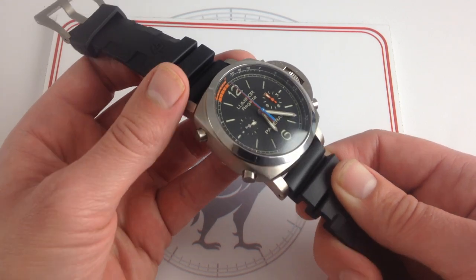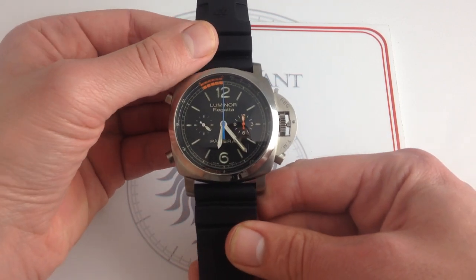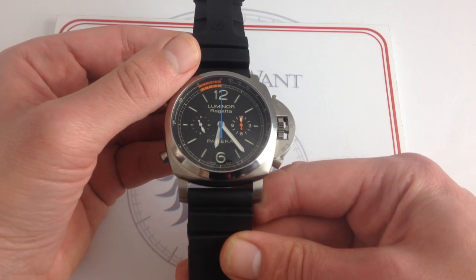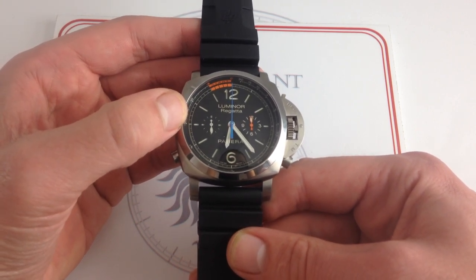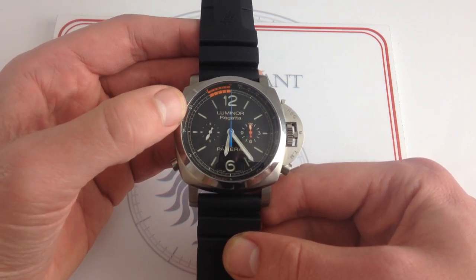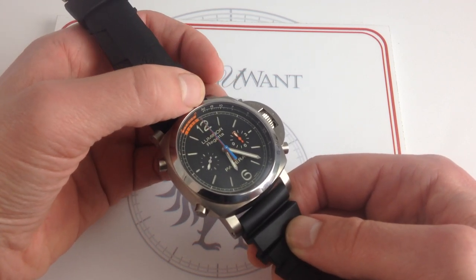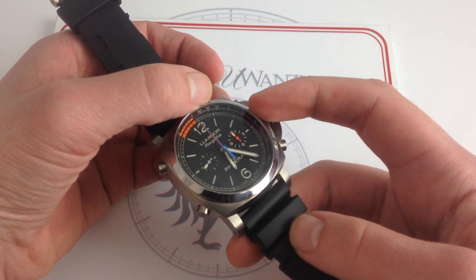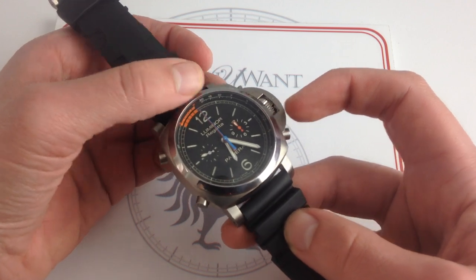I could wear this watch comfortably, even if it does fairly dwarf my forearm. The look of the watch is distinctly different than a conventional Panerai Luminor. While those tend to carry a little bit of the grim demeanor of their combat diver forebears, this one is sporting, contemporary, upbeat, cheerful, colorful. You can see there is a specially graduated tachometer scale around the outer circumference, specifically for measuring the speed of fairly slow-moving nautical craft, namely sailing.